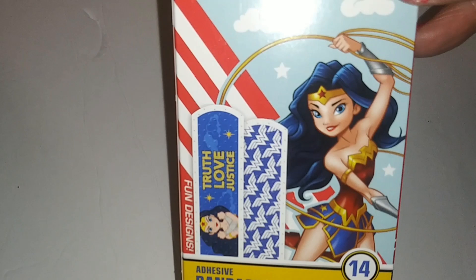They also have Wonder Woman adhesive bandages — one of my favorite fun designs. It says 'Truth, Love, Justice' and you get 14 bandages in the pack.